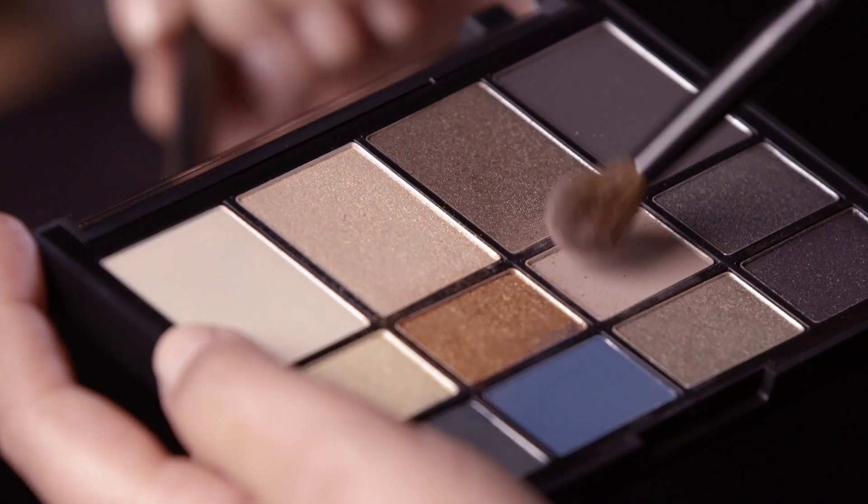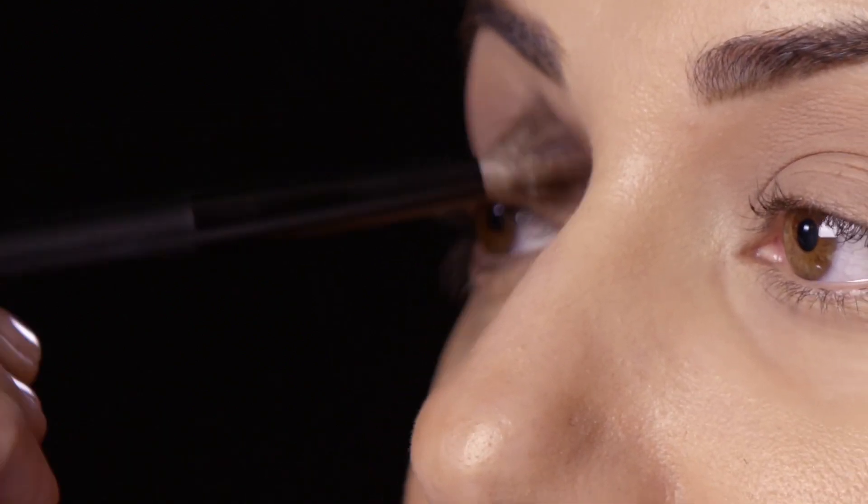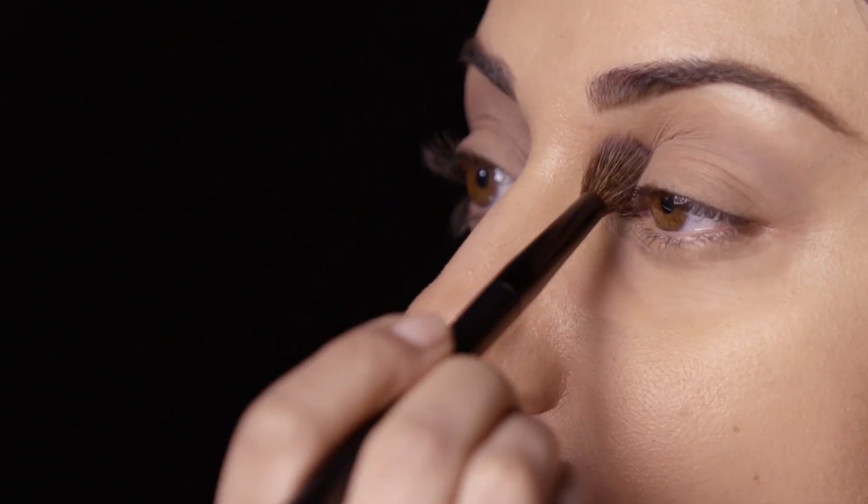Hi, today I'm going to show you how to create a beautiful day to evening look. The first thing I'm going to do is go into this taupey shade with my blending brush and just blend into the crease or the bridge of the eye in a back and forth motion.